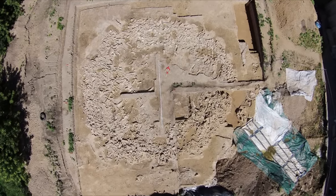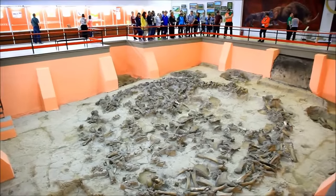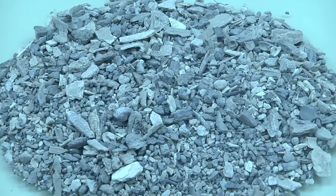We know that our ancient ancestors lived alongside woolly mammoths, and we also know that the bravest of our ancestors also hunted them for food. But we have no idea what process, hunt, or ritual created this incredible Ice Age relic in Russia.